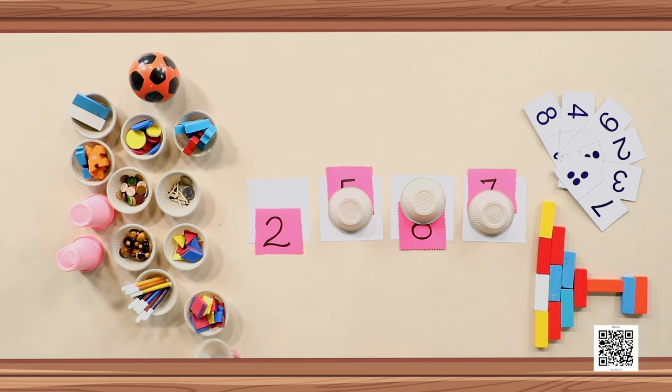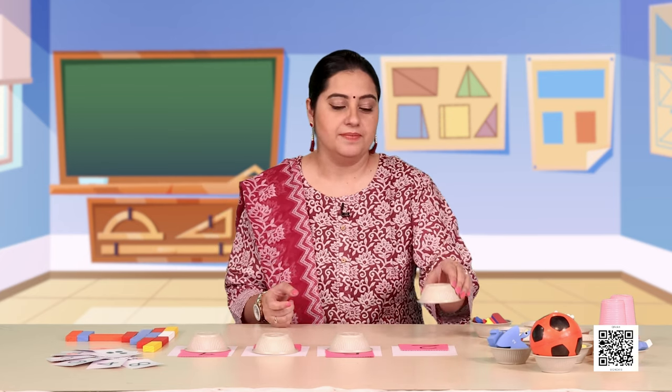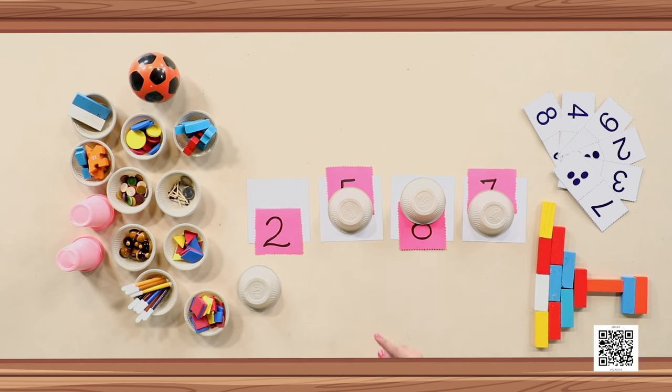Ta-da! The number is two. Those of you who guessed number two, you are absolutely right! Give a pat on your back because you did amazing. Now can we solve the other puzzle?